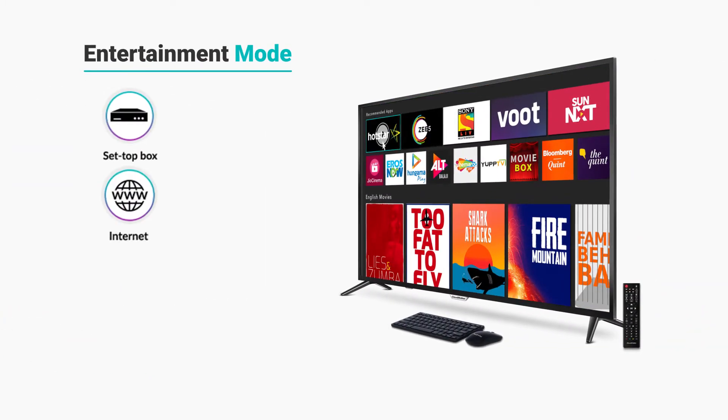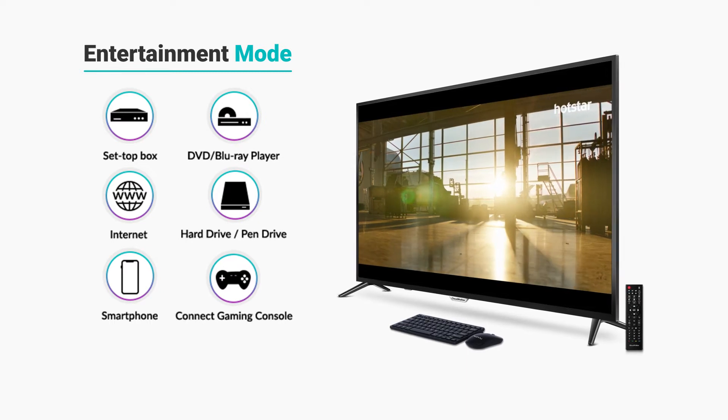Play content and media across platforms and never miss out on your favorite entertainment.